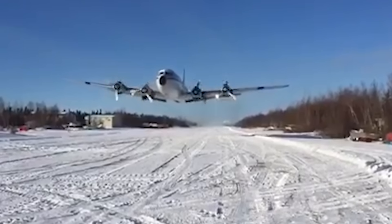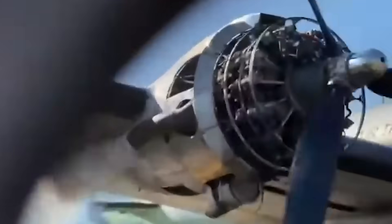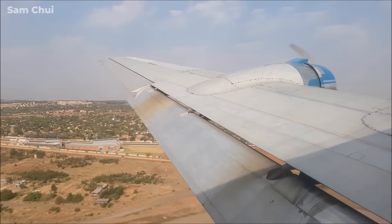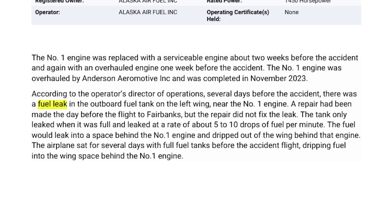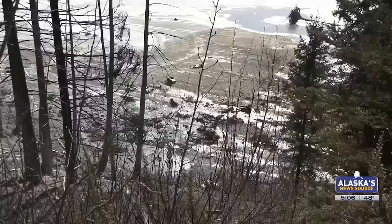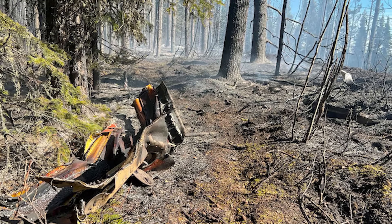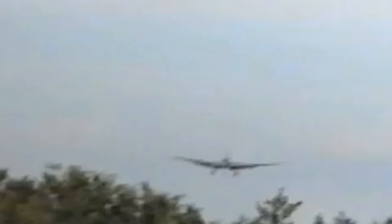The investigation determined that the number one engine experienced a loss of power. The precise reason for that initial loss could not be identified. What matters is how the aircraft's systems responded afterward. A power loss on one engine would prompt corrective action. One of those actions is feathering the propeller to reduce drag. That process requires oil pressure — exactly the condition that stressed the compromised fitting. When the feathering system was pressurized, oil escaped through the improperly installed B-nut and sprayed into the engine nacelle area, where it encountered hot exhaust components and ignited.